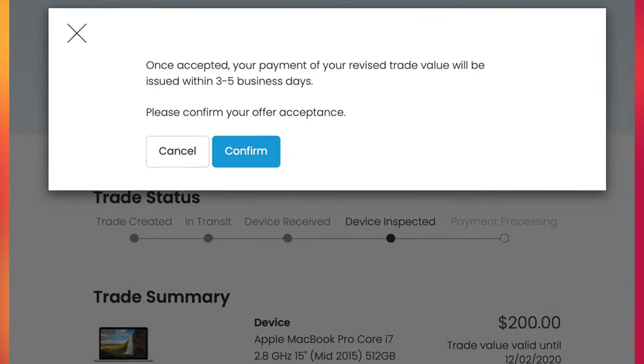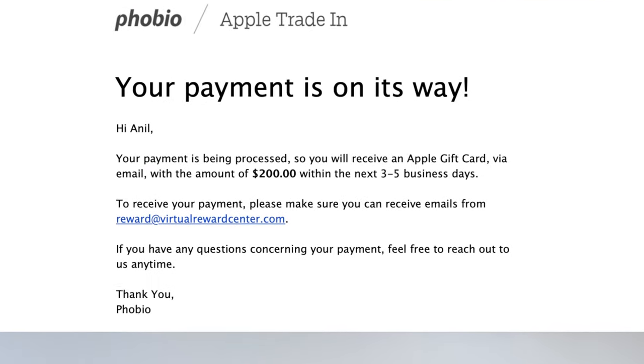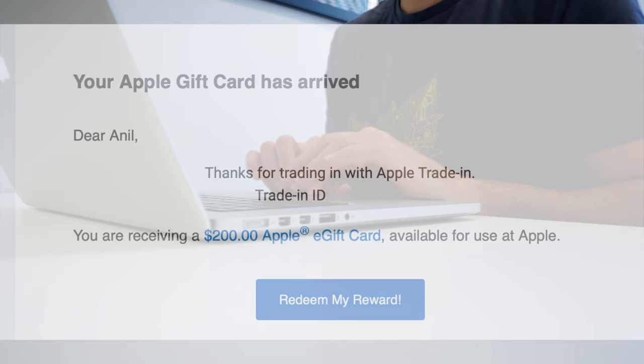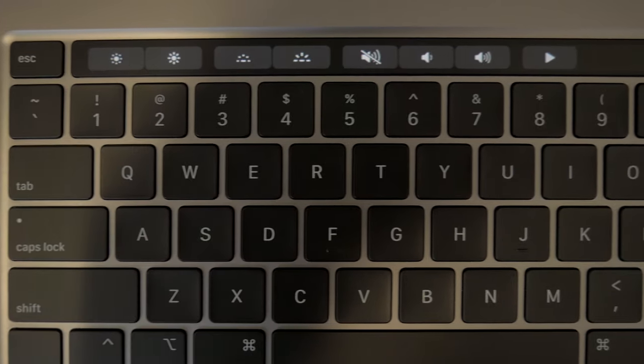If you don't like the final quote they give you once they have the product in hand, you can always reject it and they'll send you back your old MacBook Pro — then you can try your luck on eBay or some other website. In my case, I decided to accept the quote: $200 back for a 2015 15-inch MacBook Pro. It's going to take them about three to five business days to give you your gift card. So it's day 17 now and they've emailed you a gift card — they don't send physical gift cards, they're almost always electronic. Hold on to that email until you use it. The gift card doesn't appear to have an expiration date.